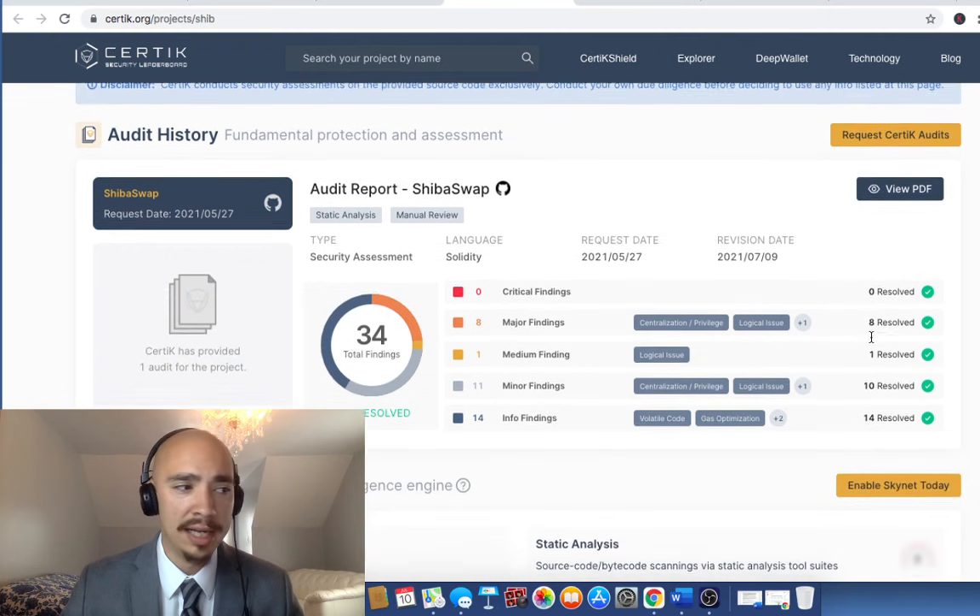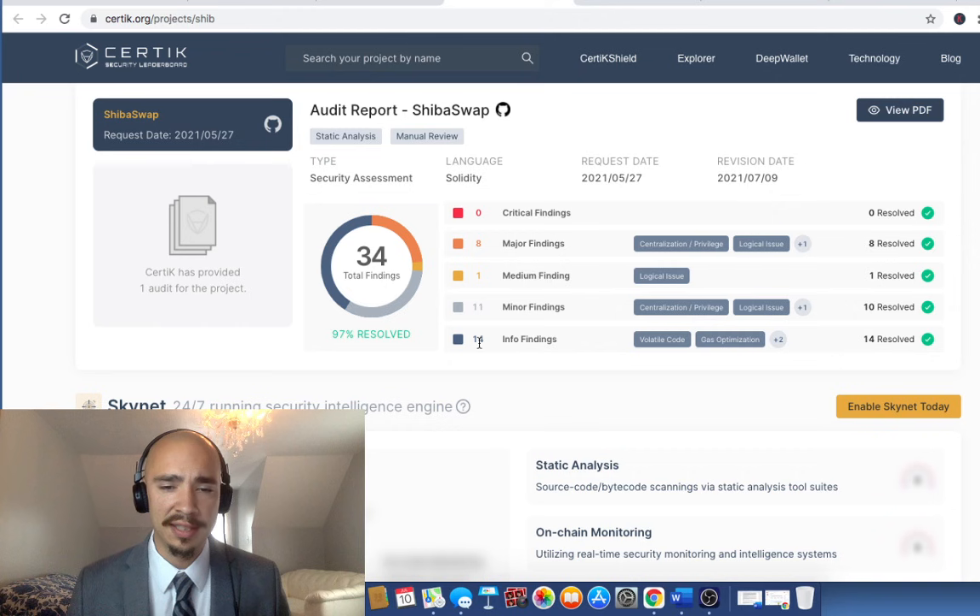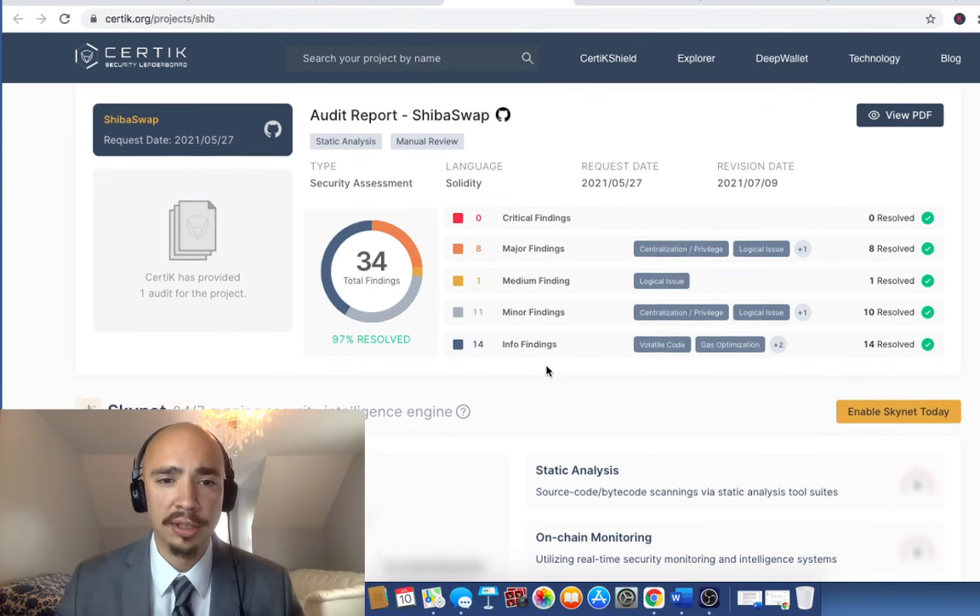Here's the full report. Zero critical findings — a critical finding would have meant something is massively wrong, and we had nothing there. Eight major findings, which is right under critical — maybe a little more than we'd like to see, but they're all resolved. All the major findings have been resolved and they all have a green check by CertiK. There's one medium finding — a logical issue that's been resolved. Then they had 11 minor findings, 10 of which have been resolved and only one was partially resolved — that's the minor issue we referred to earlier. For the informational findings, even less than minor, just clarifying wording as it relates to the swap: 14 issues were found, all were resolved. So only that one minor issue — overall really good for ShibaSwap.